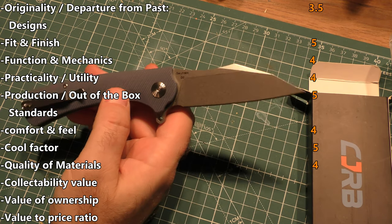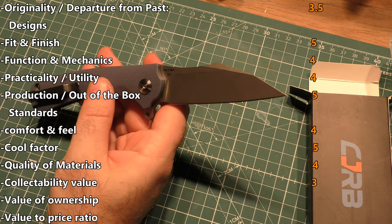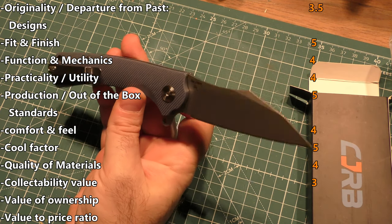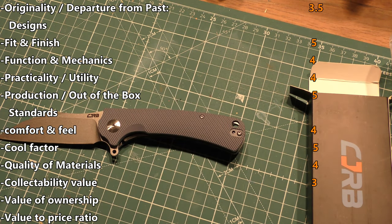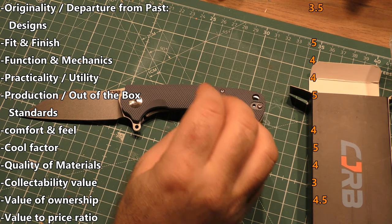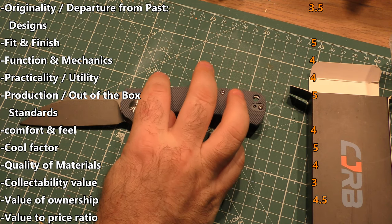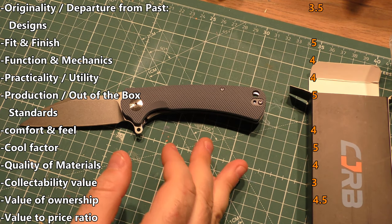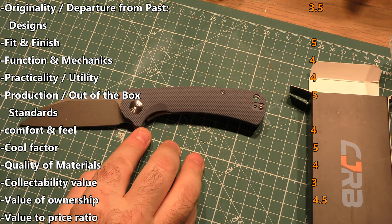For value of collectability — that's our first new rating change — I'm going to give it an average three. It's a budget-friendly full production knife; I don't anticipate these going up a lot in value. I'm sure there's a large production line of them. The value of ownership though, which I'm giving a 4.5, is much higher — the use you'll get out of it is much higher than the collectability value ever will be. I'm not saying it's not worth having in your collection; I'm just saying the value of having it to use is probably higher than the value of having it as a collector's piece.